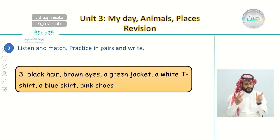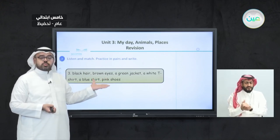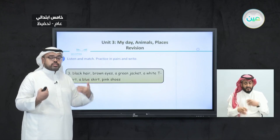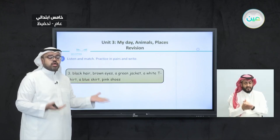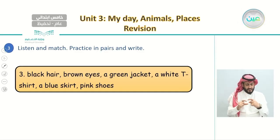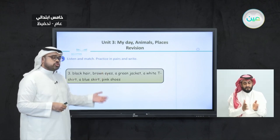For number three, we have different descriptions not in the right order. The person we're looking for has black hair, brown eyes, a green jacket, a white t-shirt, a blue skirt, and pink shoes. Look at the two remaining pictures — can you find someone with the same appearances? If you do, write number three under that person, and let's rewrite the sentence together.